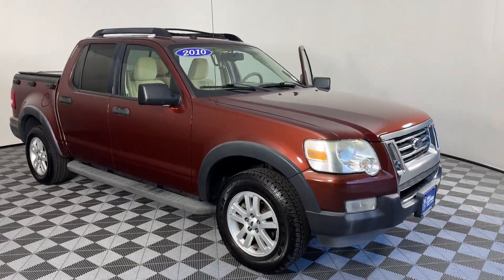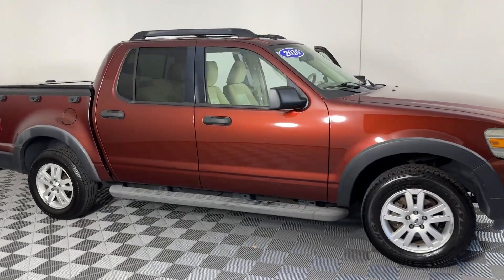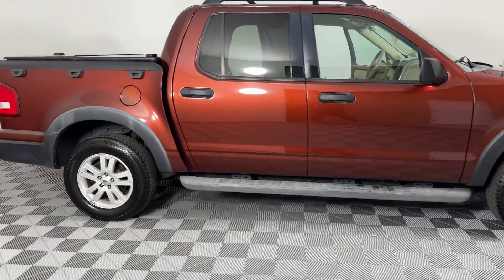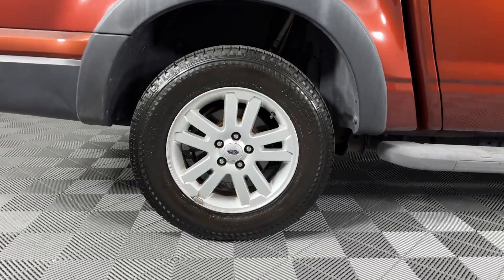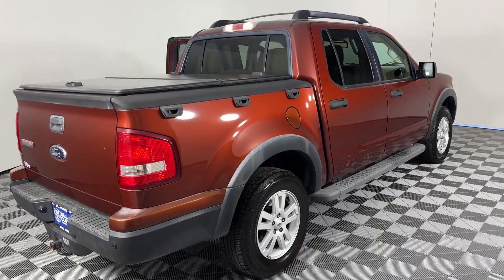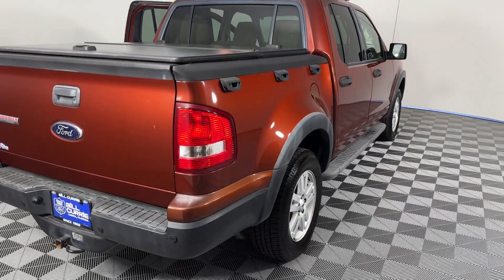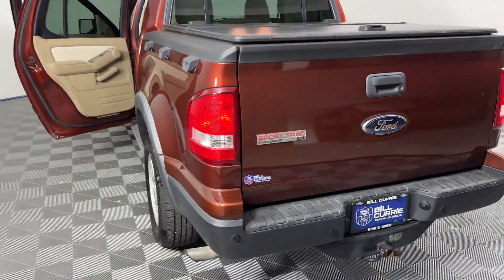2010 Ford Explorer Sport Track. It strikes the perfect balance of fun and function while offering satellite radio, tinted windows, pass-through rear seat, power outlet, keyless entry, front bucket seats, steering wheel audio controls, auxiliary input, aluminum wheels, and leather wrapped steering wheel.